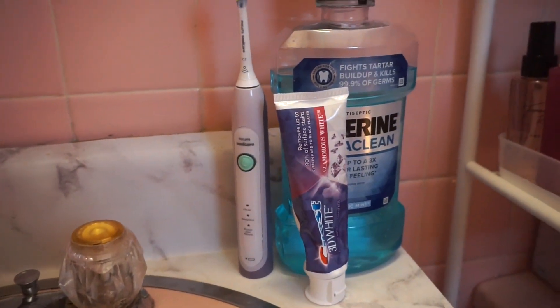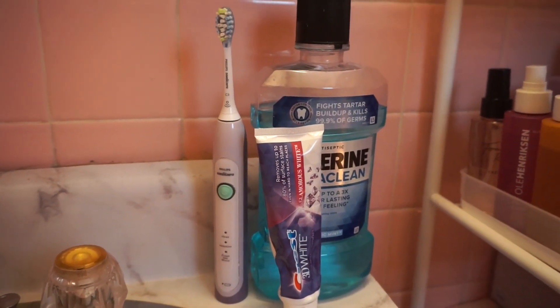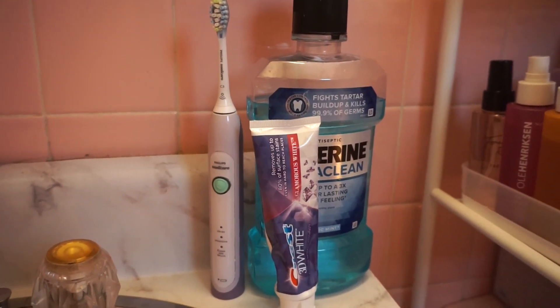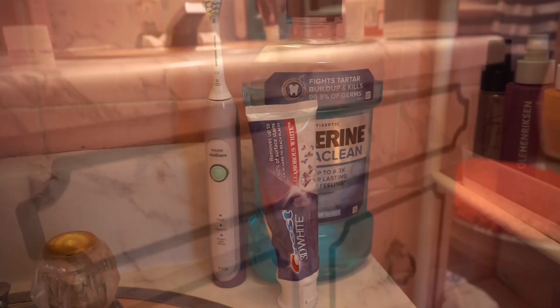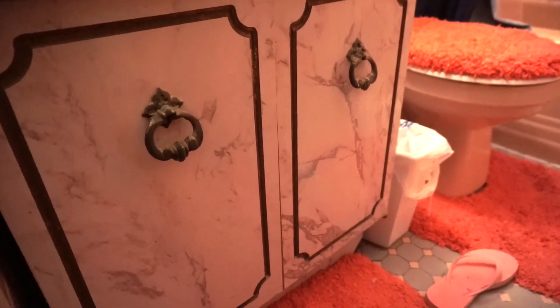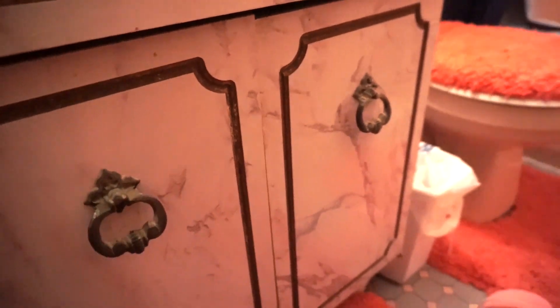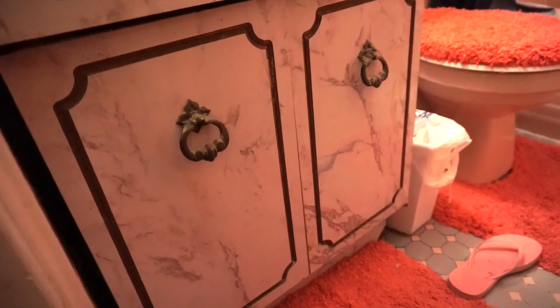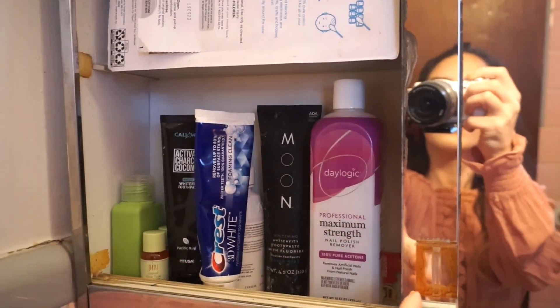Moving to this side, I have my Listerine, my Philips toothbrush which I adore — I change the brush head every two to three months. My favorite toothpaste in the world is the Crest 3D White; I've been using it for years, that's pretty much how I keep my teeth white. As for what's in the cabinet under the sink, I honestly barely keep anything there — just some Drano which I barely use. I don't really open these closets because I'm scared.